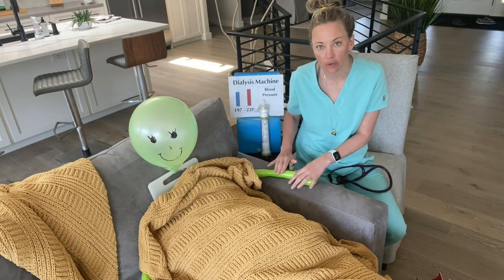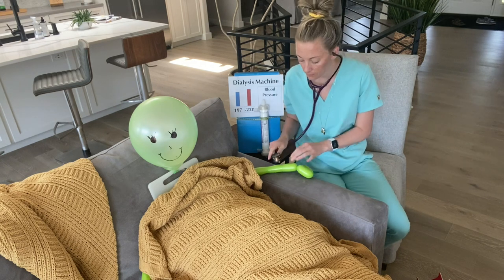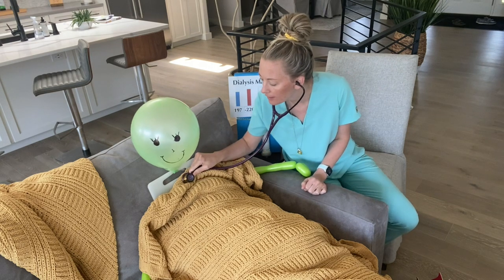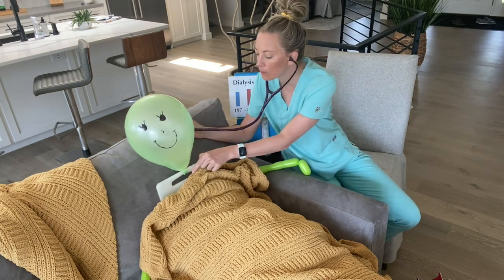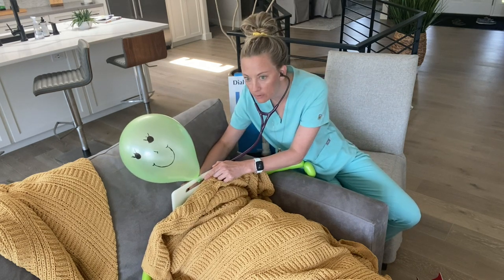Next I'll also look at their fistula. Here's another tip — Nate told me this one when he shadowed: you feel a thrill and you hear a bruit. You'll do a brief cardiac assessment and then have them lean forward — sometimes when they're standing — and have them take a couple of deep breaths.